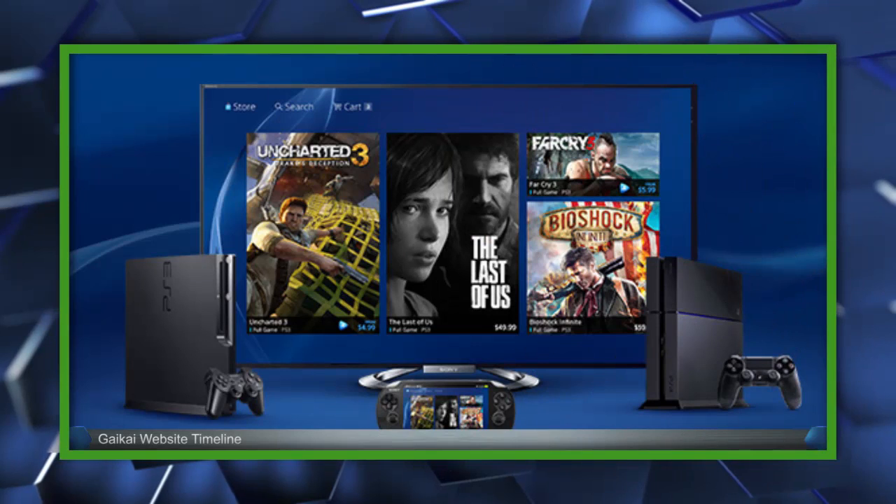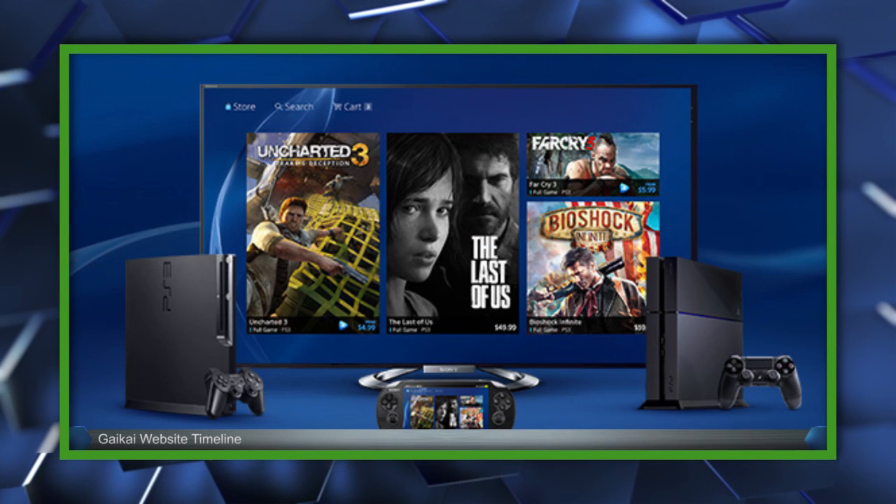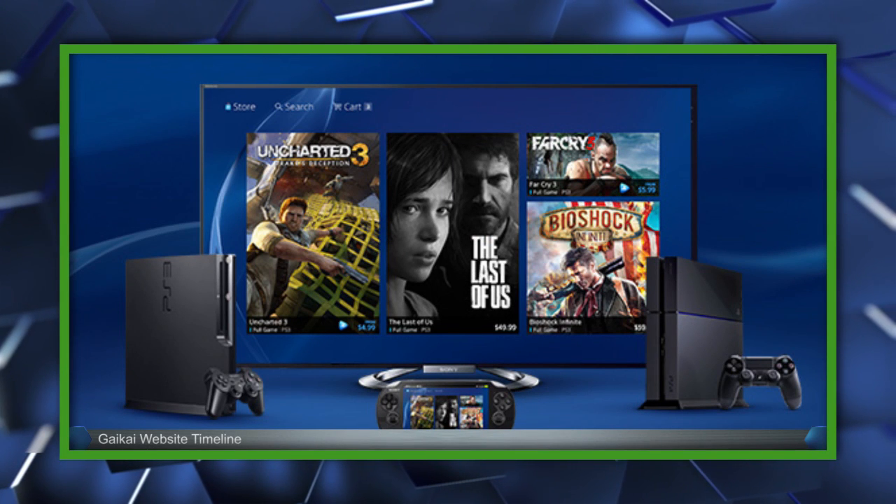Sony's PS4 isn't backwards compatible yet either, but in January they launched a beta for their PlayStation Now service, which will use Gaikai to stream games to PS3 and PS4 at launch, and may be used as a digital rental platform, based on a promotional image Gaikai accidentally published last month. We'll keep you posted with more details as they're announced. For all the biggest updates in video games and entertainment, click like and subscribe, and we'll keep you in the know.